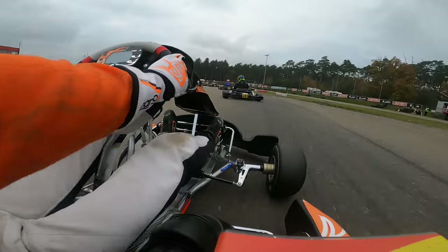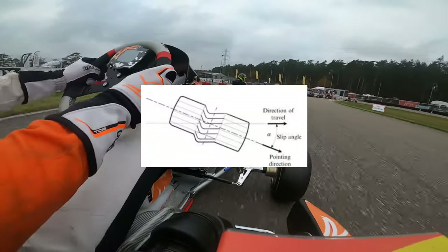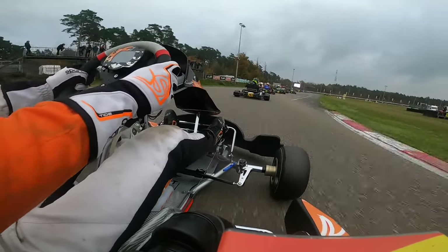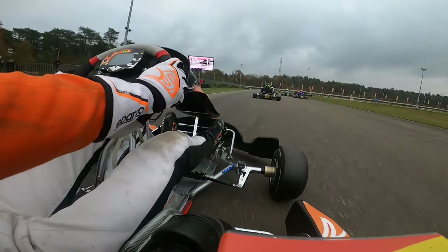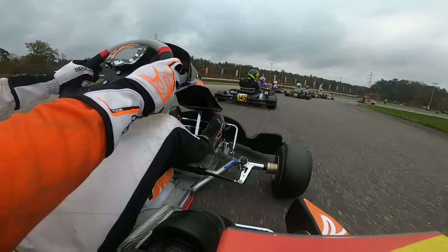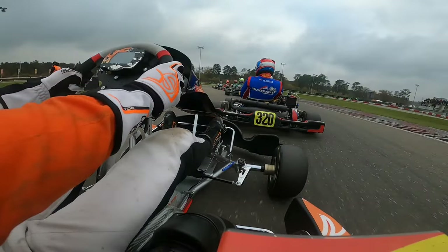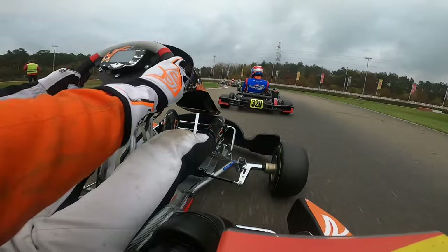Tip number five: don't drift. It may look cool and you'll probably feel like the next Sean Boswell, but it's actually very slow. The tires are only designed to go forward. When you start drifting, the tires and the engine are working against one another. Because karts have low power compared to their grip, the tires will win and you will lose speed. If you want to go karting just for drifting, sure, go ahead. But if you want to be quick, don't drift. It's real life, not Mario Kart. Watch how much the kart ahead pulls away when I go sideways.